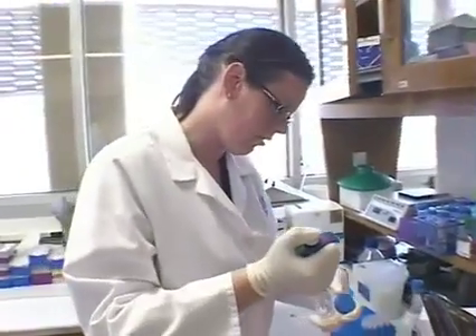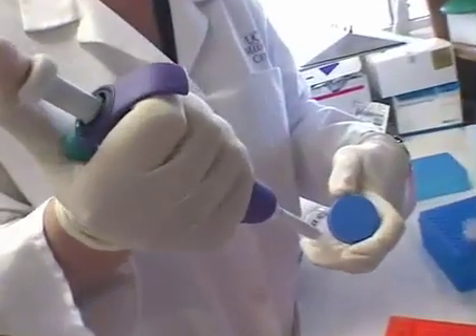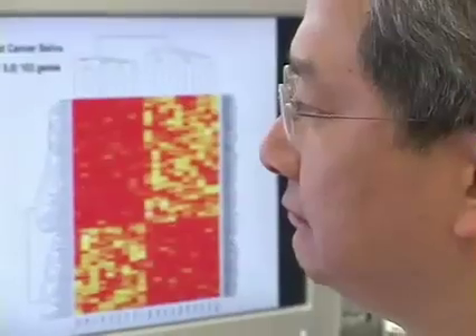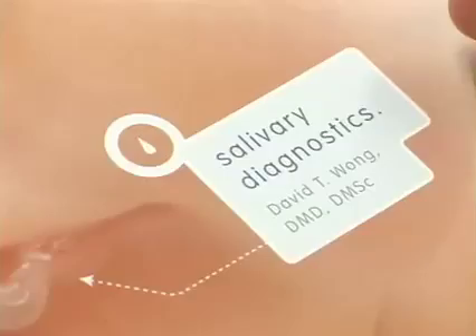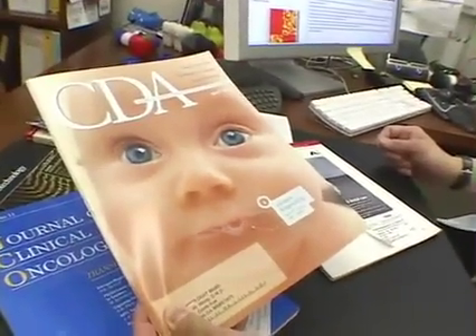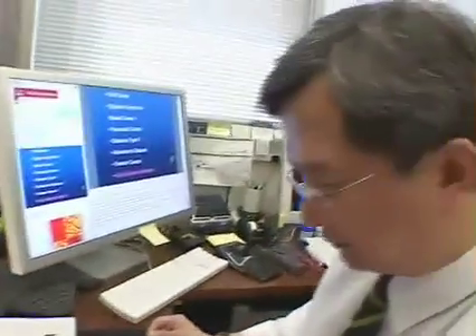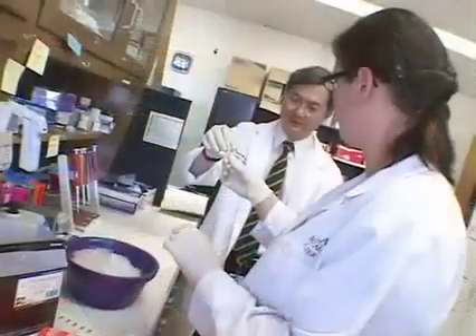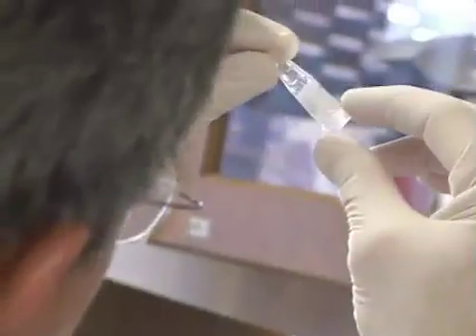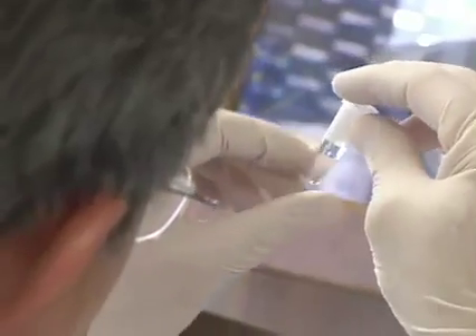But now, for the first time, a new test may revolutionize the fight against oral cancer. Researchers at UCLA, funded by the National Institute of Dental and Craniofacial Research, have developed a test that can screen for oral cancer — finding the signature chemical markers for the disease in a single drop of saliva.